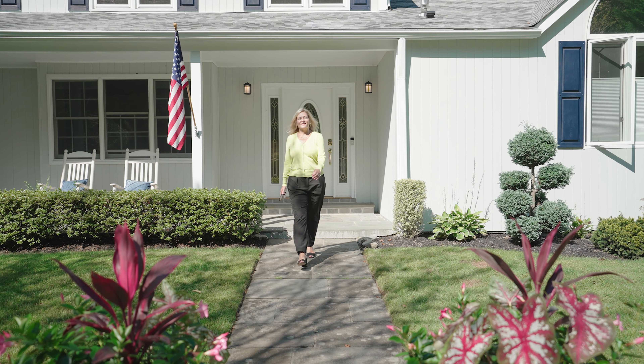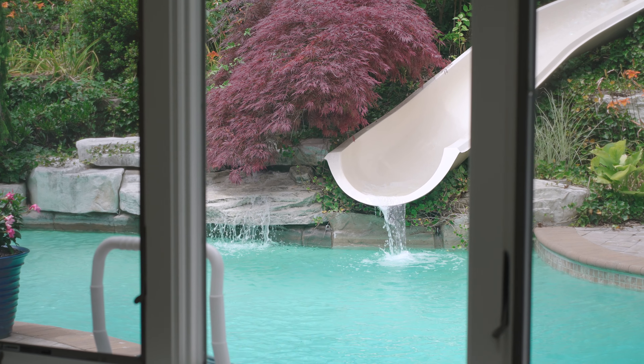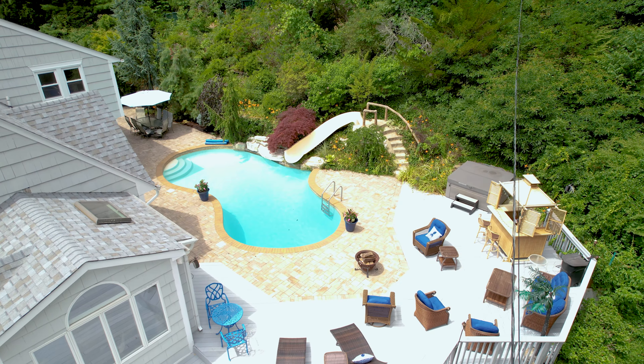Hi, I'm Donna Moran. I'm thrilled to announce the sale of 1512 Laurel Hallow Road. I'm very excited for the sellers and buyers who have found their dream home. And there's plenty of time left this fall for them to enjoy this beautiful pool and property.